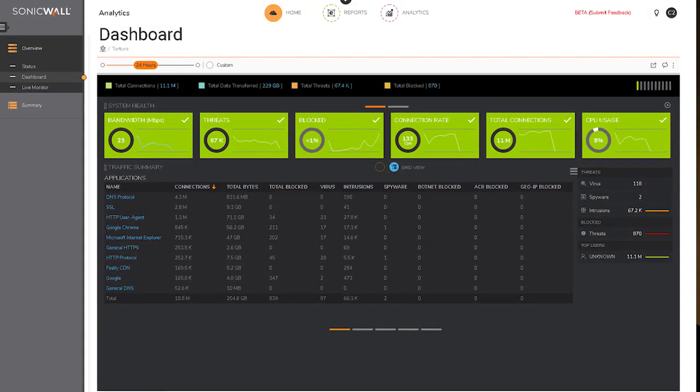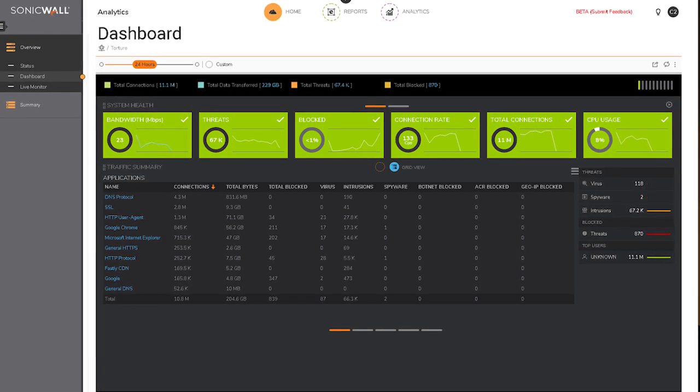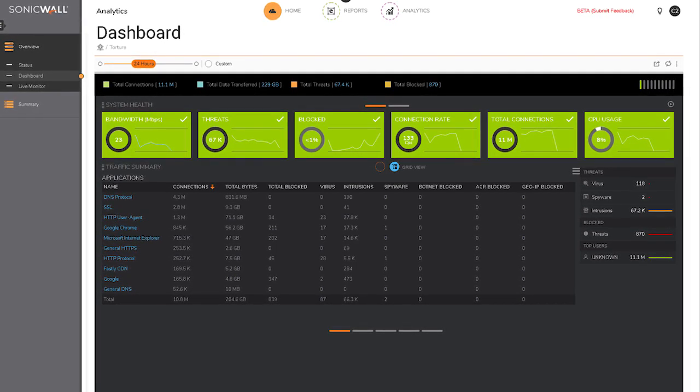Security Center reports and alerts on anomalies and non-compliance events and then helps you quickly remediate them.